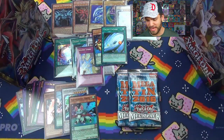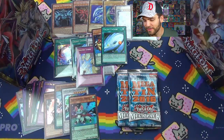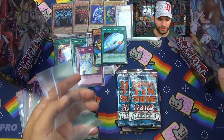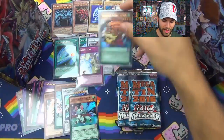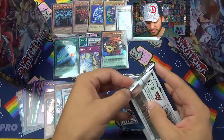Amazing first pack. I need more sleeves — going to have to switch to black ProMat sleeves here in a minute. We got two more epic cards: Galaxy Cyclone and the Raccoon, and we already had a Galaxy Cyclone. Now we just need the Cyber Dragon Infinity. There's also the Galaxy Eyes Fusion — that's a pretty cool card.